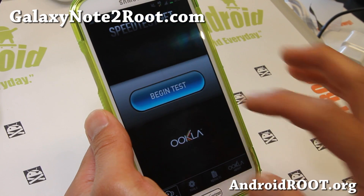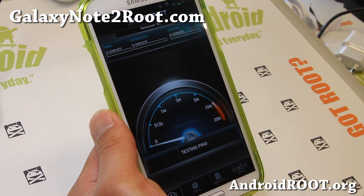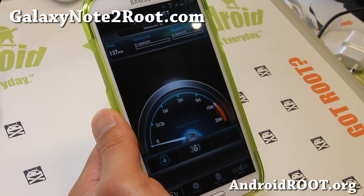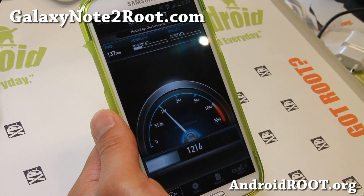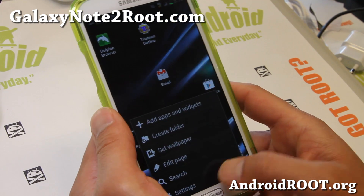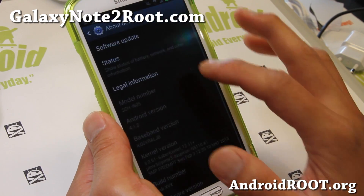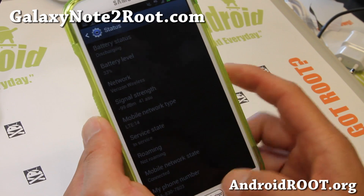This is actually a ported ROM off the GT-N7105, which is an international LTE Note 2. You can see my speeds are getting faster and faster — it's because I'm in my basement office, but it's usually fast. I'll show you that it is on LTE. There you go, LTE.